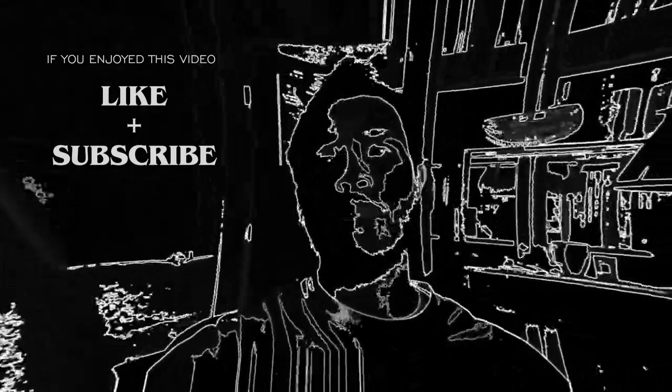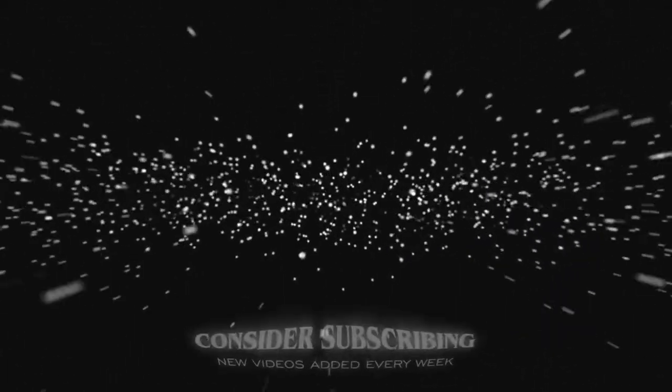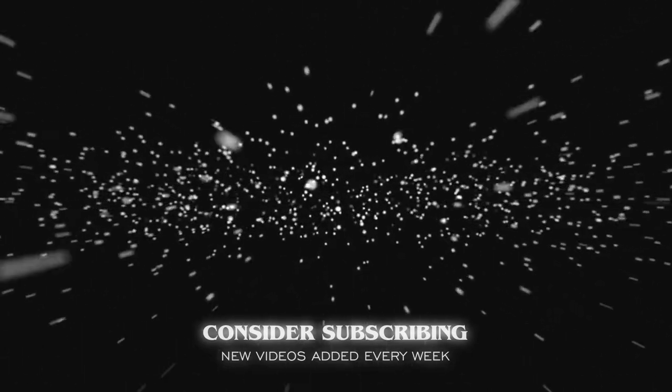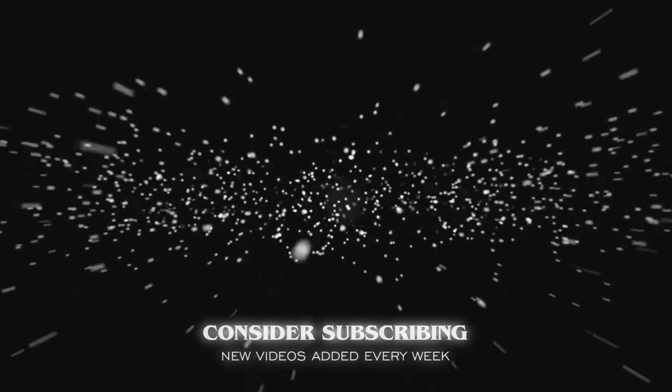So with that said, I'm your friend Chris Flores. Thanks again for joining me here on Modern Regimen. And remember to always follow your regimen. I'll talk to you guys soon. I'll see you on the next video. Bye.